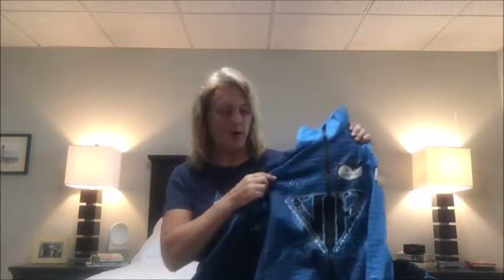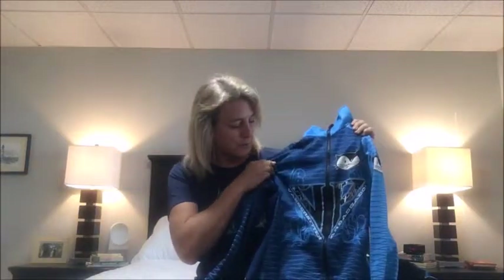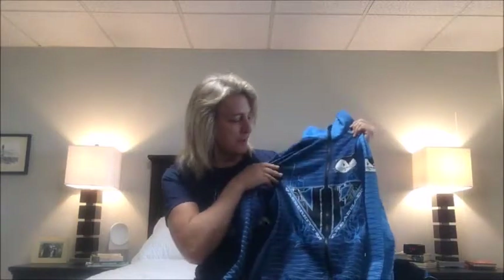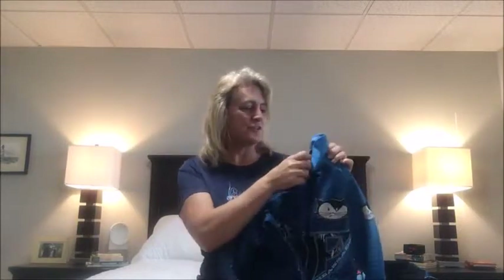As a Vanderkitten brand ambassador, I have access to a VIP code which I'm going to share with you below, which gives you a discount on any gear that you order. This is our Vanderkitten brand ambassador jacket from last year. I have a new one coming this year — I think it'll be coming today or tomorrow.